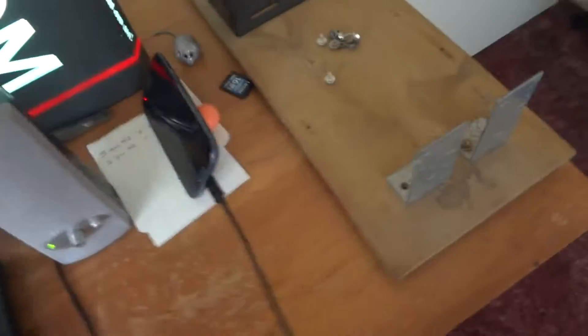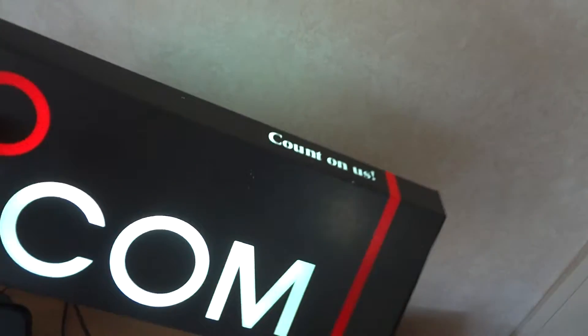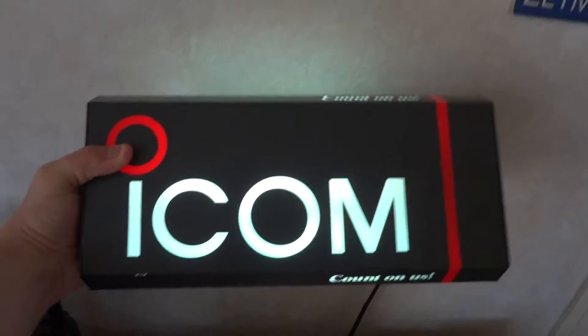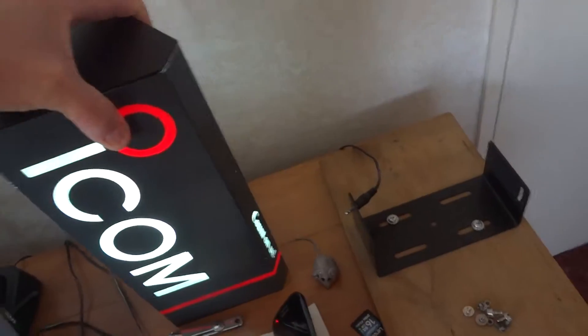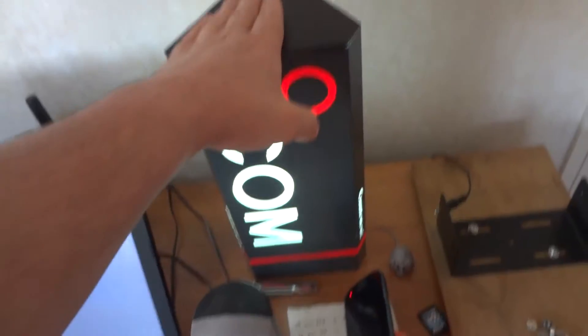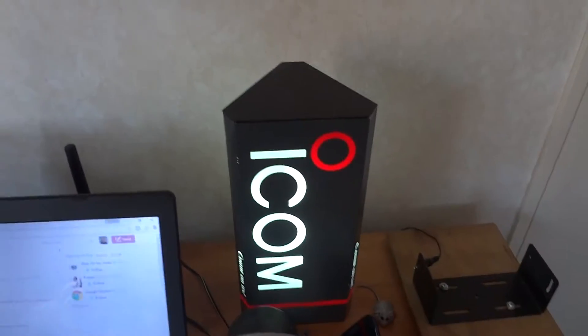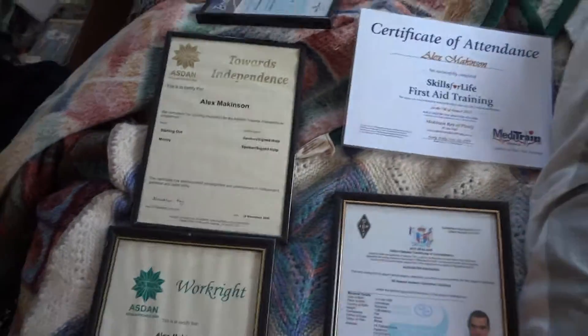I've got this light given to me by the shop where I bought my radios — ICOM. The assistant kindly gave this light to me. I love it, it's so awesome, especially at night time. I just thought I'd show you some random things that I've got.